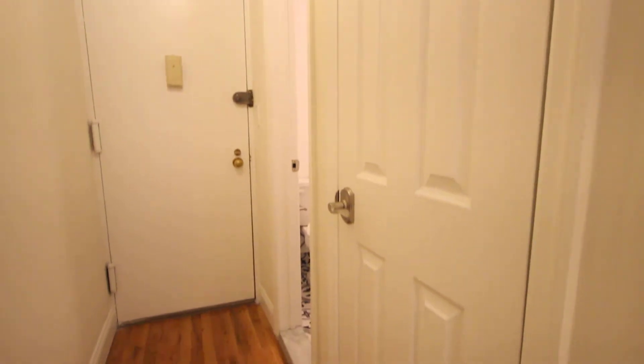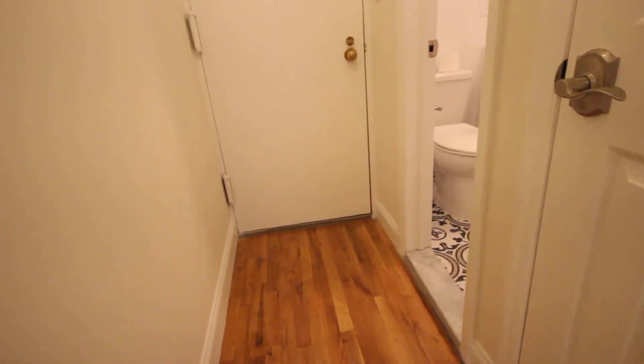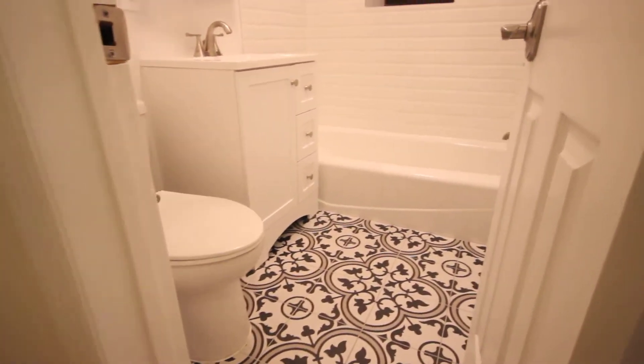There's a closet in the entryway, and a fully renovated bathroom. Look at that beautiful tiling.